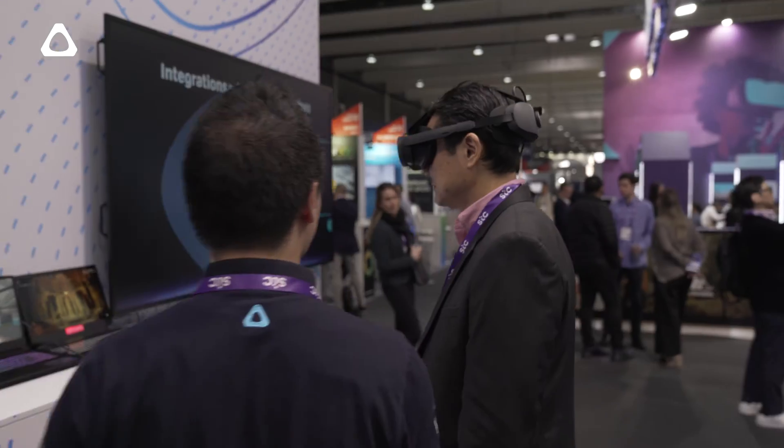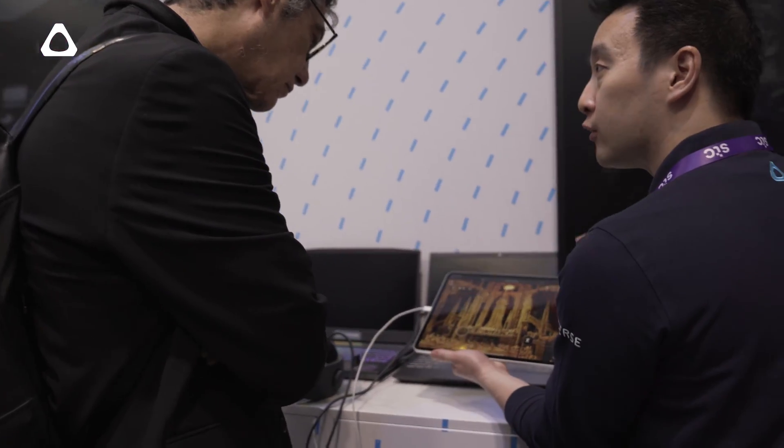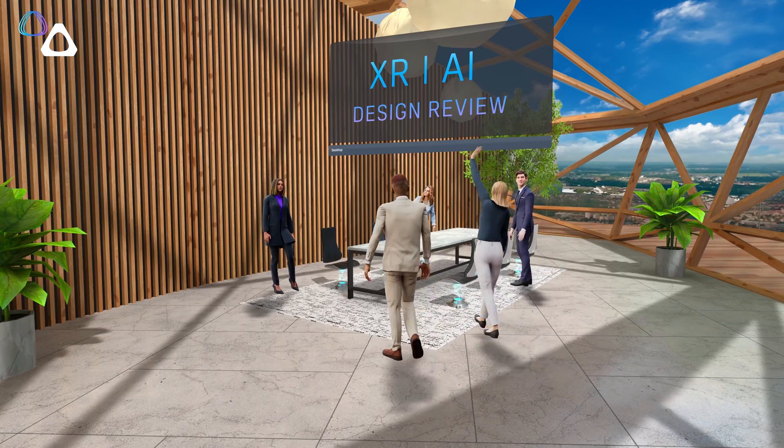Moving on to the next room, we have another part of Vive Verse — Vive Verse for Business. Here, we're showing off the possibilities of remote collaboration in XR, where we have mixed reality and remote collaborators can join in their avatars with fully tracked eyes and face.